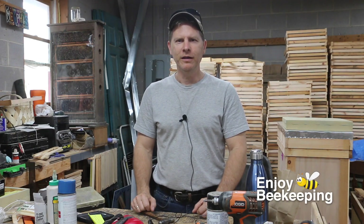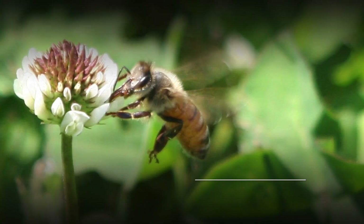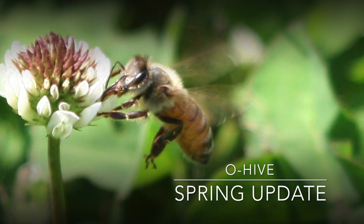Welcome back to Enjoy Beekeeping. Today I want to talk to you a little bit about my observation beehive that you see behind me. If you're a regular subscriber on my channel, you probably remember that this is a colony that was actually a cutout.